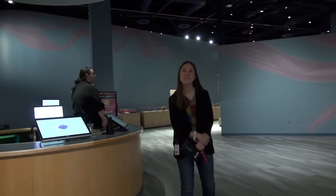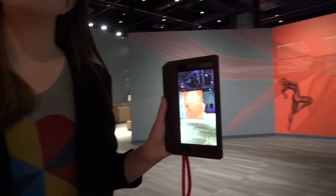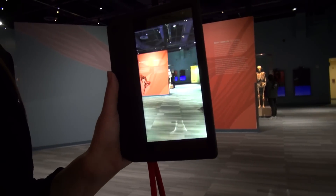Welcome to Body Worlds Decoded. I'm Lisa Nkada Shado and I'm going to show you around the exhibit, including our IRIS device, which is augmented reality, in which we can explore another layer of this exhibit. So come with me.